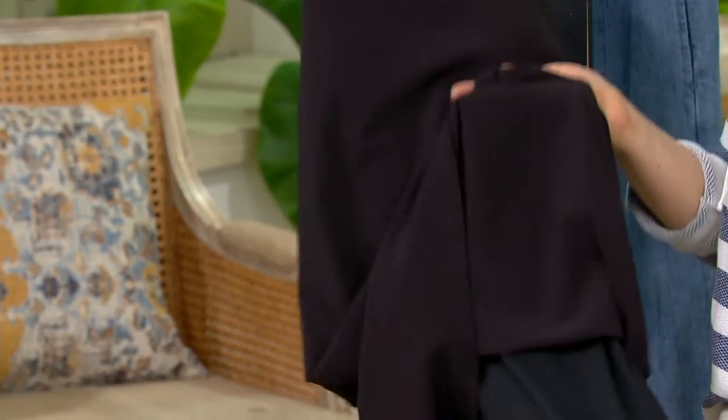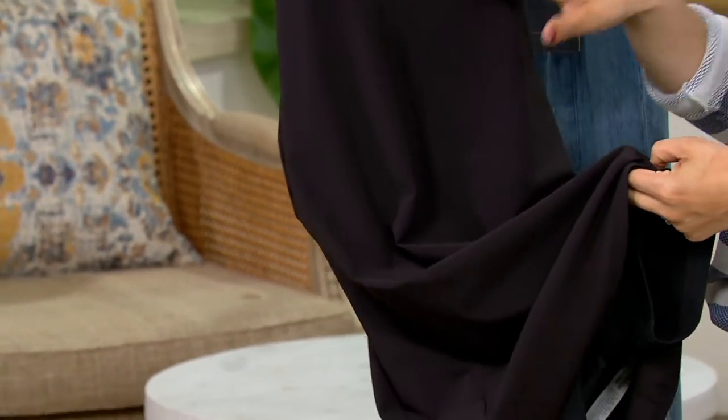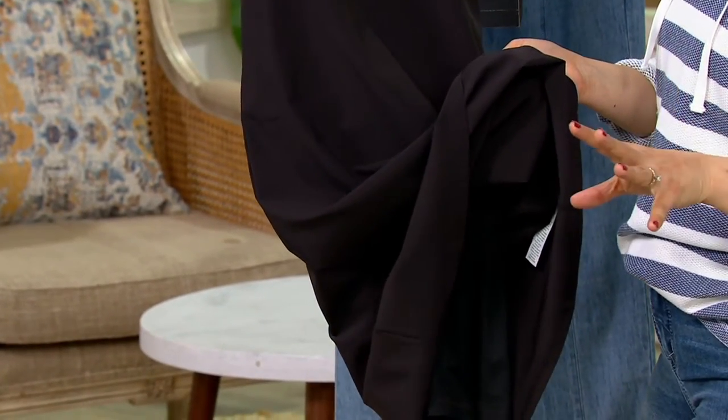This truly is like a one-and-done dress. Pads, bra, built-in. Shorts, modesty, check. By a brand called A.V. by Addison Bay.